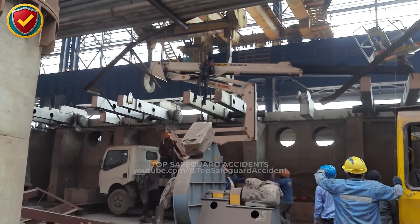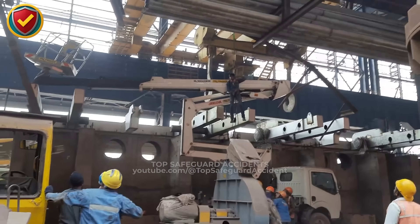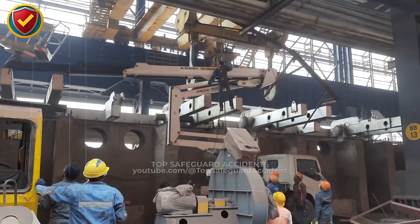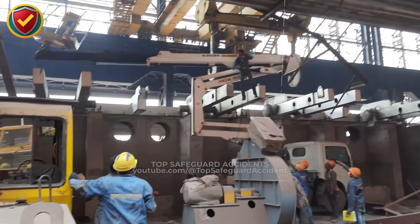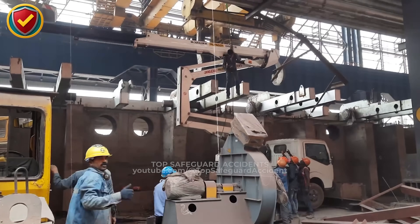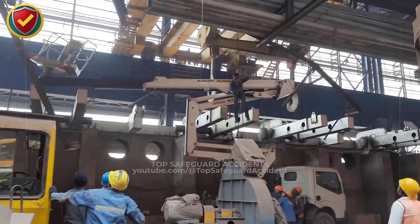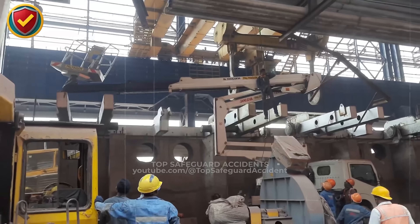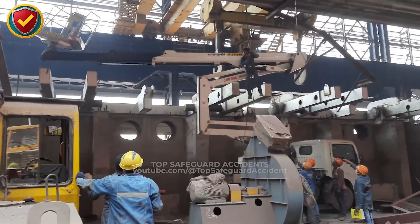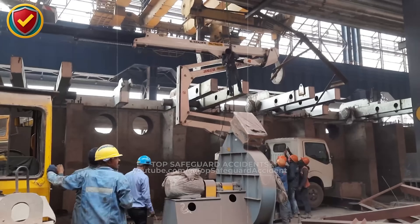Suspended beams behave like pendulums. When a crane slews or stops, the load can lag, drift, and continue moving due to inertia. Even small contact transfers energy into whatever it touches, and an aerial lift's long boom amplifies motion through leverage. Once interaction occurs, the beam's momentum and the lift's flexibility create compounded movement that is hard to arrest quickly. Overlapping paths turn routine slewing into unintended equipment-to-equipment force transfer. Keep cranes and lifts in separate worlds, establish exclusion zones, control load drift with taglines, and coordinate every move before steel starts traveling.